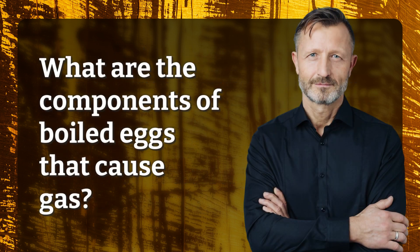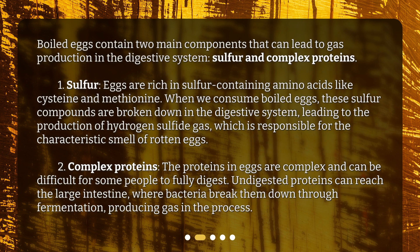What are the components of boiled eggs that cause gas? Boiled eggs contain two main components that can lead to gas production in the digestive system: sulfur and complex proteins. First, sulfur. Eggs are rich in sulfur-containing amino acids like cysteine and methionine. When we consume boiled eggs, these sulfur compounds are broken down in the digestive system, leading to the production of hydrogen sulfide gas, which is responsible for the characteristic smell of rotten eggs.